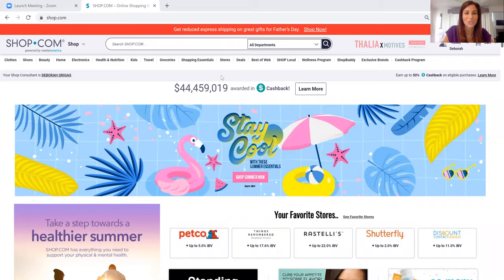Hi, my name is Debbie Grigas and today I'm here to share with you a quick tour of the Shop.com website to show you the technology and how to shop on it. The first thing you're going to notice is that Shop.com has paid back over $44 million cash back free to its customers just for shopping on our site. We've got thousands of partner stores and 3,500 exclusive products and services that you cannot find anywhere else but through Shop.com.